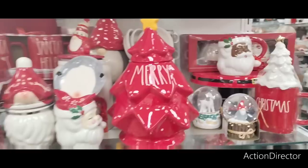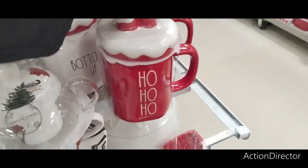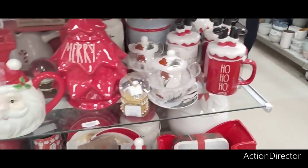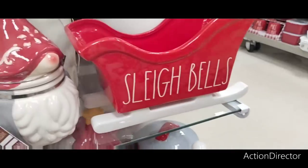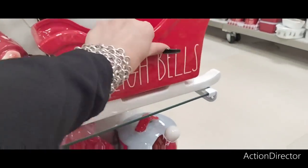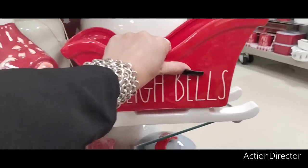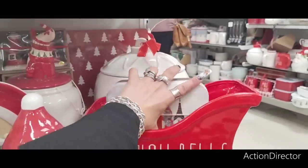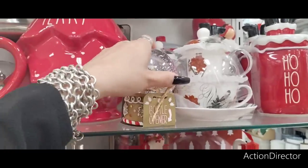Oh but it's chipped — never mind. 'Ho Ho Ho Bottoms Up' — those are adorable. Let me see how much this is — $29.99, ouch. This is a cute little snow globe for $29.99. Oh and it's also a bottle opener — nifty! $12.99, that's pretty nifty, I like that.